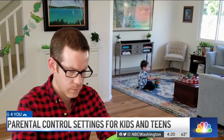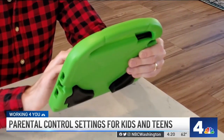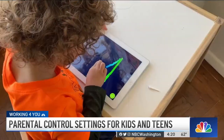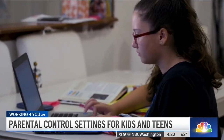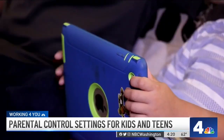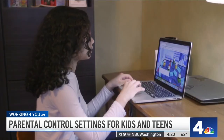With two young kids, Whitson Gordon knows he's in for years of keeping an eye on them while they're online. But for now, his biggest fear is just them seeing something that's too scary or something that they weren't really ready to learn. Trying to keep your kids safe online could feel like a full-time job. Aside from reminding them not to share personal information or photos, you've got to worry about them talking to strangers, stumbling upon inappropriate content, or just spending too much time staring at a screen.